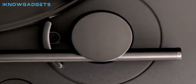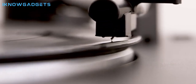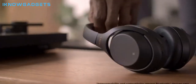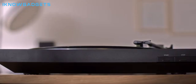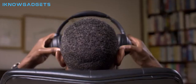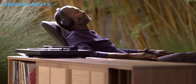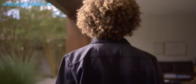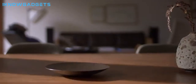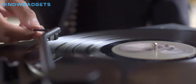Easy operation lets you effortlessly enjoy your favorite records with one-step auto-start, stop, and return. Two speeds support 33⅓ and 45 RPM with a stored 45 RPM adapter. High-quality audio is delivered via a built-in switchable phono output/line-out phono preamp with three gain settings for optimal sound quality. Wireless connection lets you connect to Bluetooth speakers, headphones, or other Bluetooth-enabled devices for seamless music streaming.